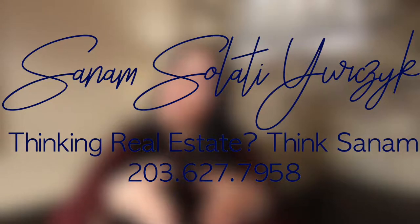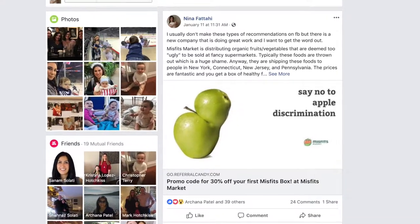Hi friends, it's Sanam, and I have something really cool to share with you today. One of my best friends, Nina, threw a post up on Facebook about a week ago about some company that delivers fresh fruits and vegetables that are organic at a discount to your door, and I didn't really pay much attention to it. And then she called me and was like, how come you haven't placed your order yet?